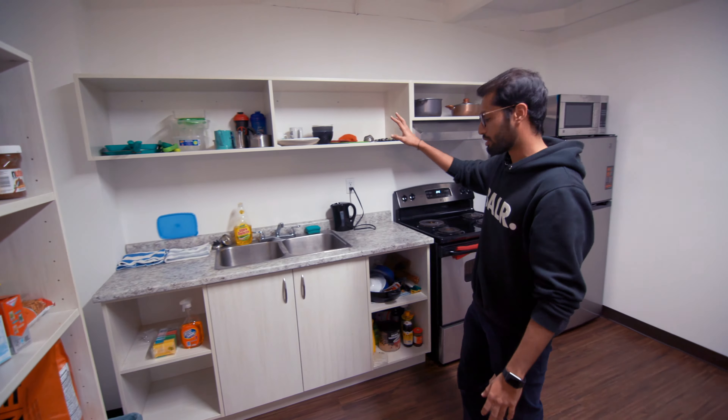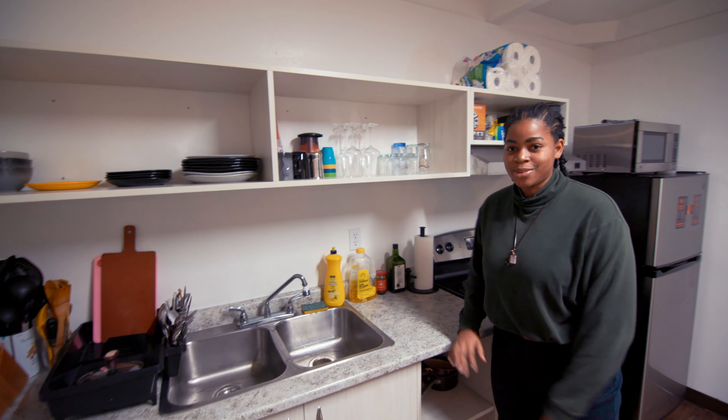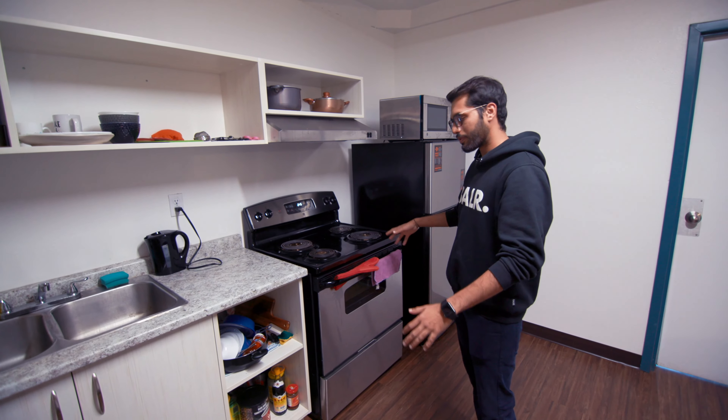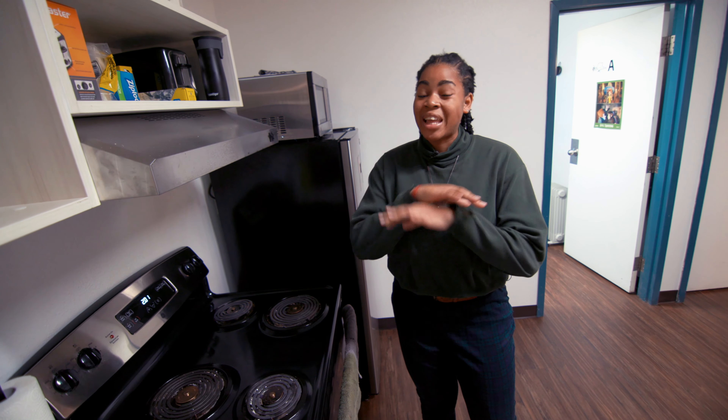When you move in, the first thing you see is the pantry, which is really great for us because everybody gets to have their own space to store their food items. We've divided the space equally and there are cabinets where we keep our utensils, pots, and pans.